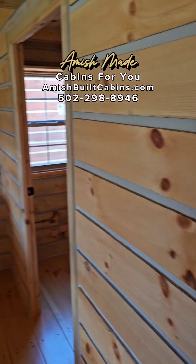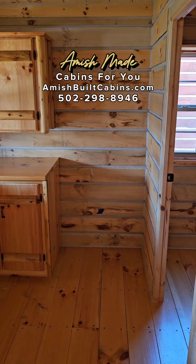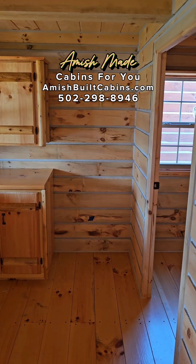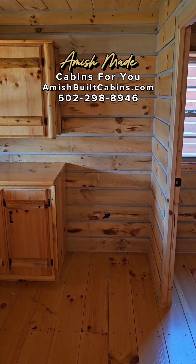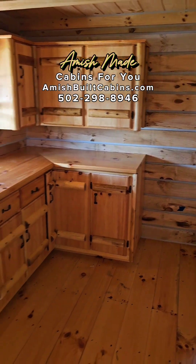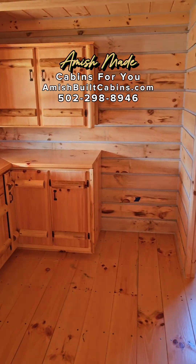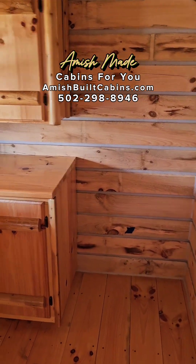Those changes are included in the price if you decide to purchase. Today's pricing for this particular cabin is $55,000. We are in November of 2023 — I want to state that because pricing is going up January 1st of 2024. So keep that in mind as we're heading into Christmas.